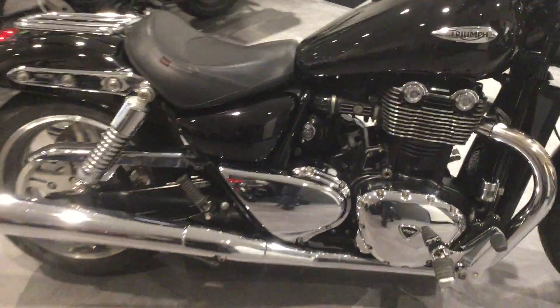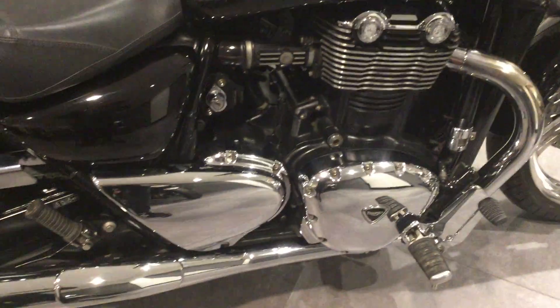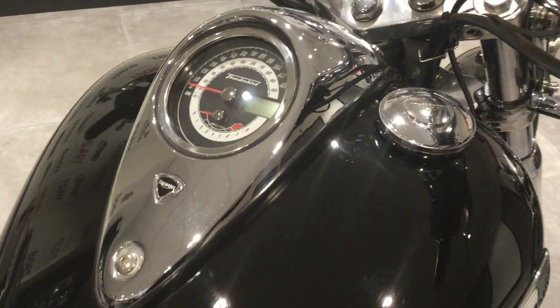This bike is an early edition so it doesn't come with ABS. But as you can see, it is in exceptional condition.